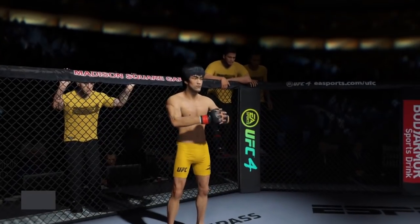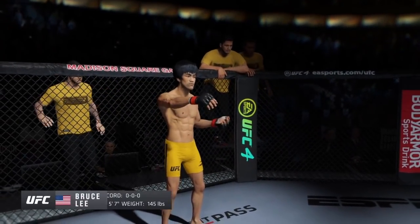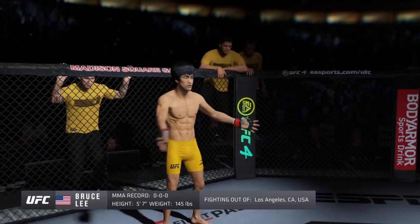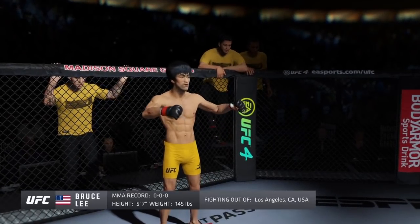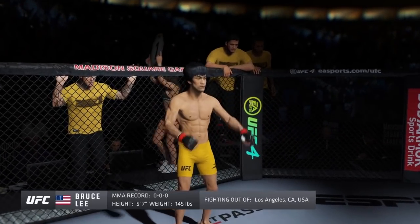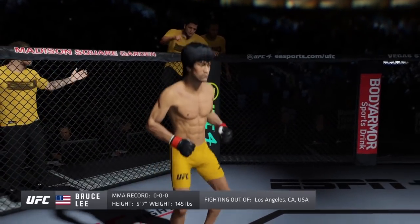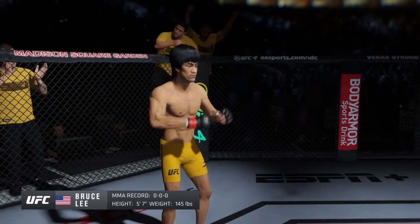And now introducing his opponent, fighting out of the red corner. This man is a mixed martial artist, making his professional debut here tonight. He stands 5 feet 7 inches tall, weighing in at 145 pounds. Fighting out of Los Angeles, California. Bruce the Dragon's Lee!